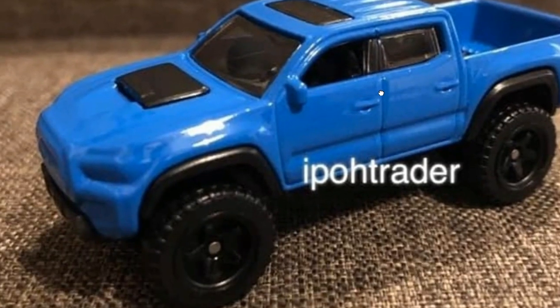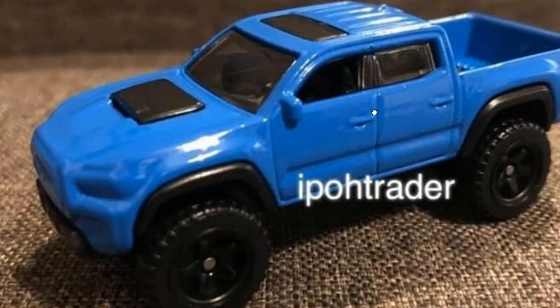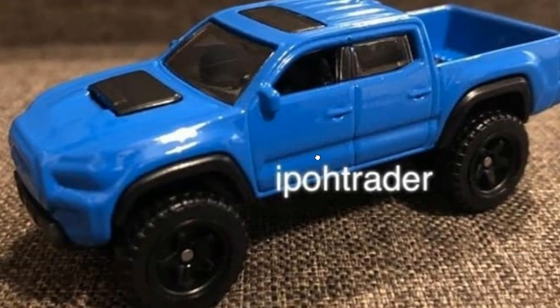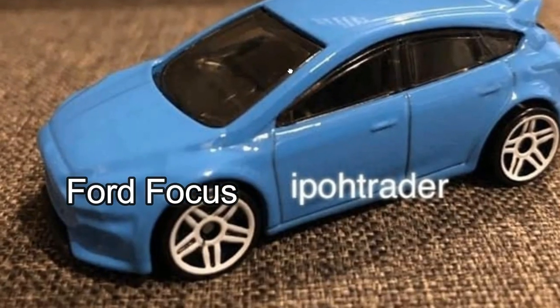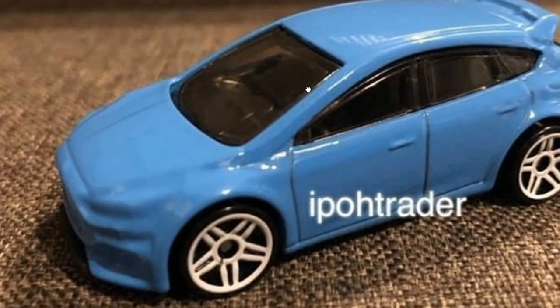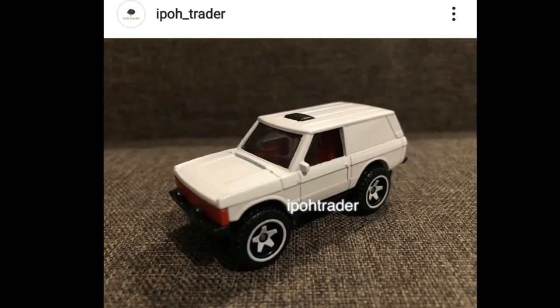Moving on, here's the Toyota Tacoma — I think this is one of the best looking trucks out there, and I'm really happy Hot Wheels is releasing this one again. Love the blue paint. Another must-have for 2022 for me. Then we've got a Ford Fiesta coming up — a really cute car, fantastic looking, though it doesn't have side mirrors which is a minor negative.